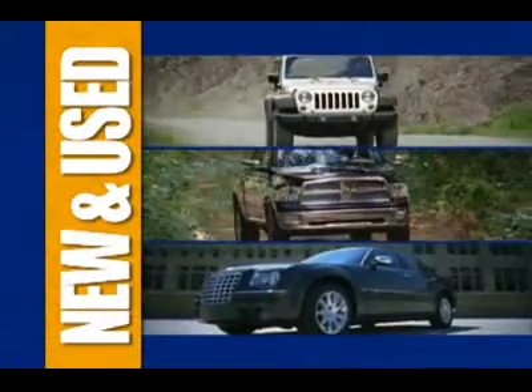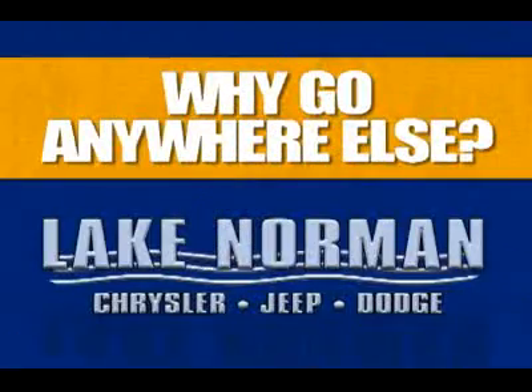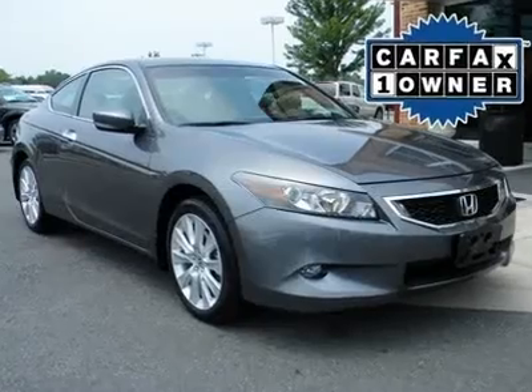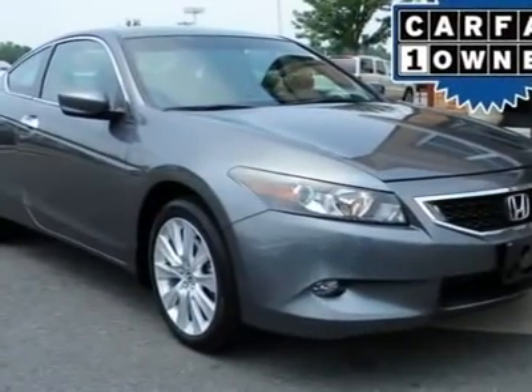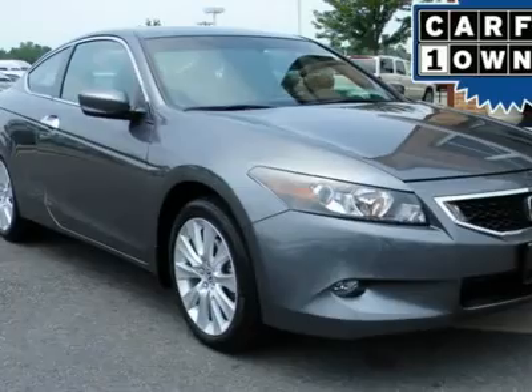Lake Norman Chrysler Jeep Dodge, the area's best selection of new and used vehicles, all at below market prices. Now here's a vehicle for you. Hot car, cool price.